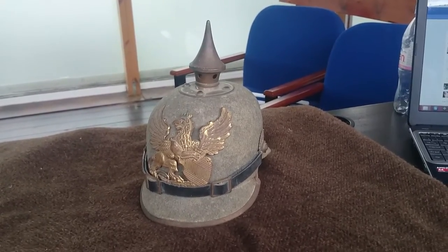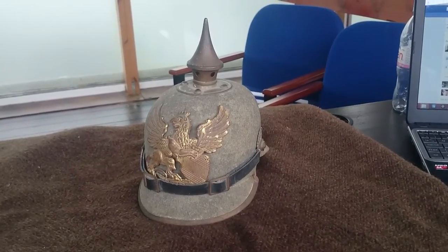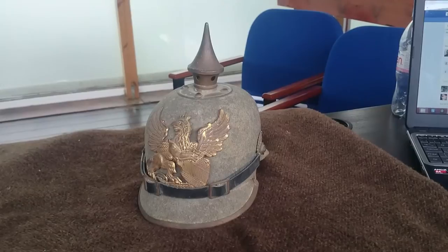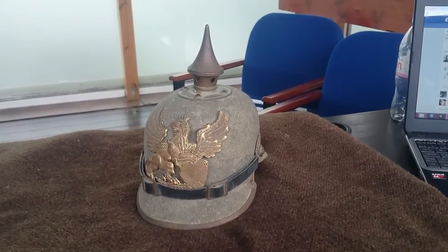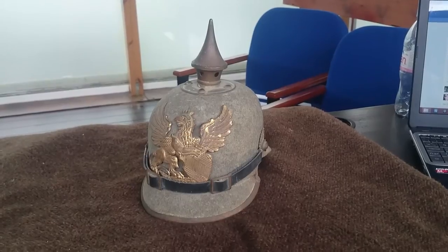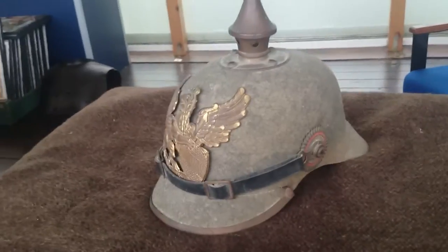The reason it was constructed in this way is because the German supply of leather was dwindling fairly quickly as the German army increased in size quite rapidly in 1914. And so other methods of pressing a helmet were put into place.